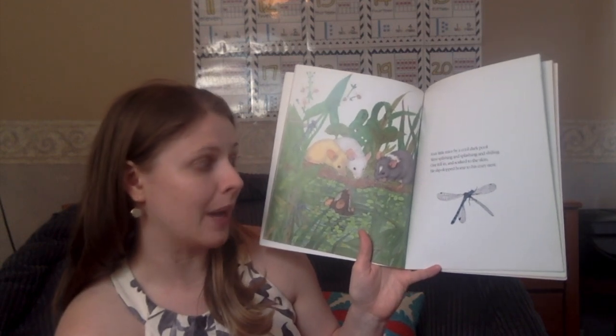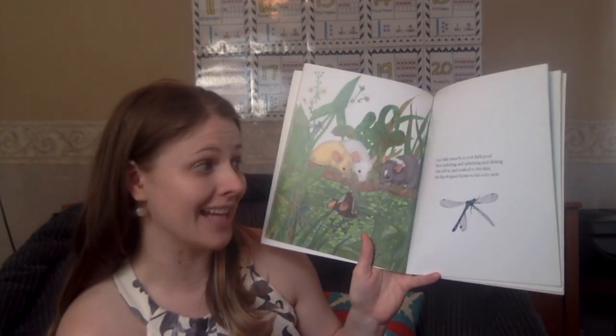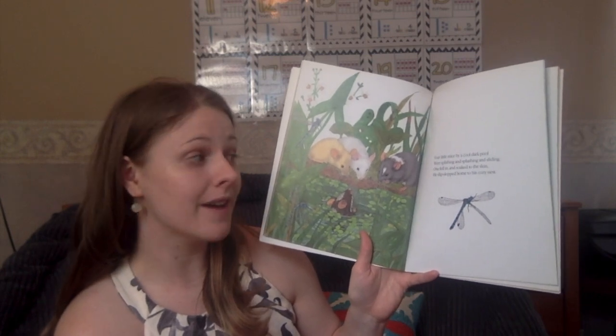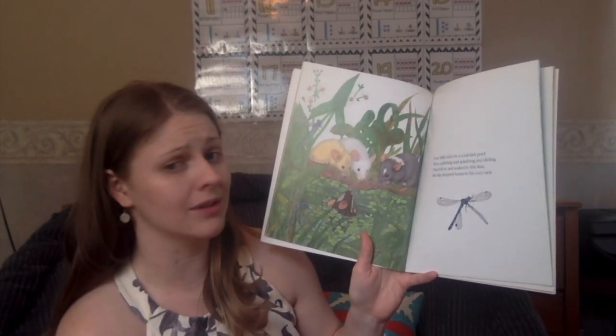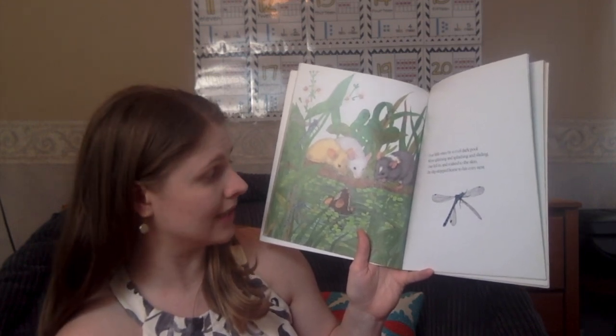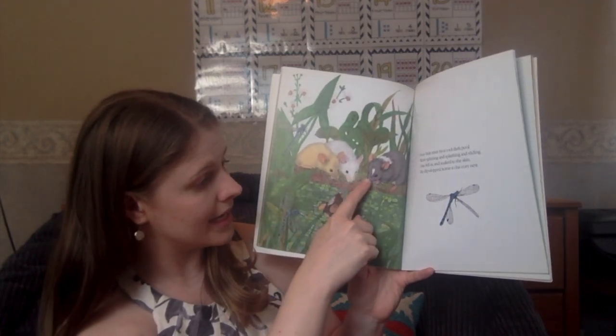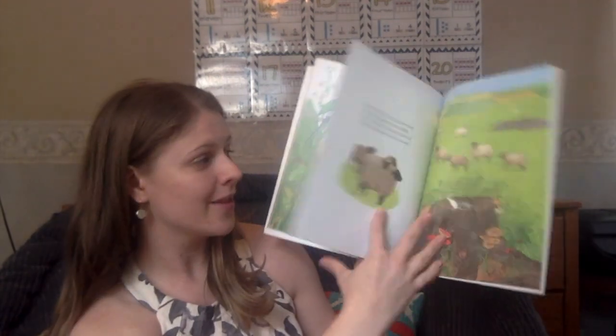Four little mice by a cool dark pool were splishing and splashing and sliding. One fell in and soaked to the skin — he slipped, slopped home to his cozy nest. Four, take away one, is three.